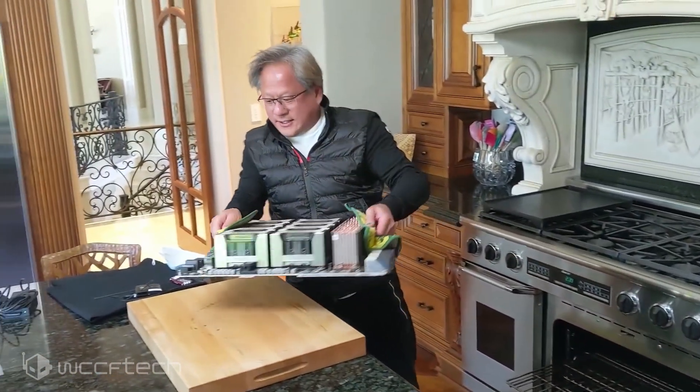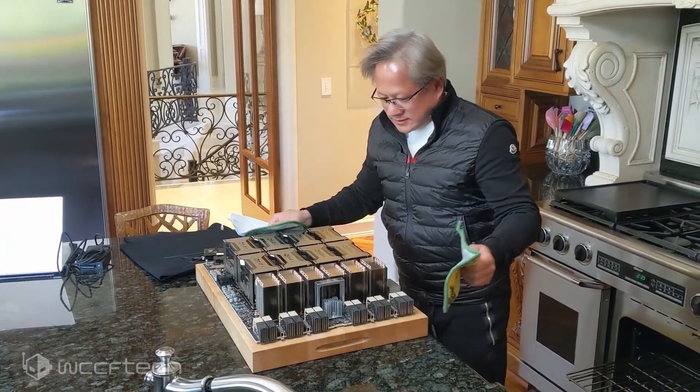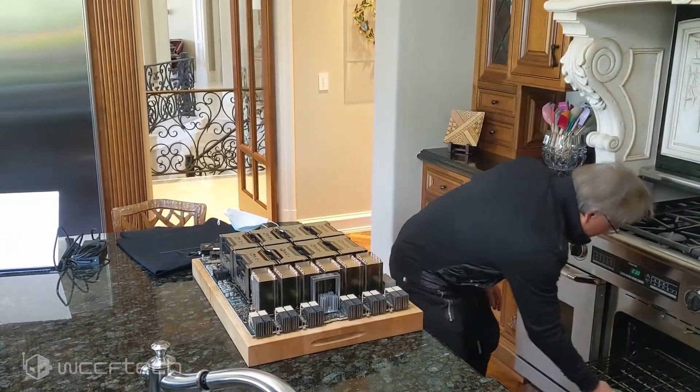The Volta line of DGX systems was streamlined to offer more options to HPC users. We saw several variants ranging from the DGX Station, which featured a total of four Tesla V100 GPUs, all the way up to the 16 Tesla V100 housing DGX 2 monster, which NVIDIA termed the world's largest GPU.